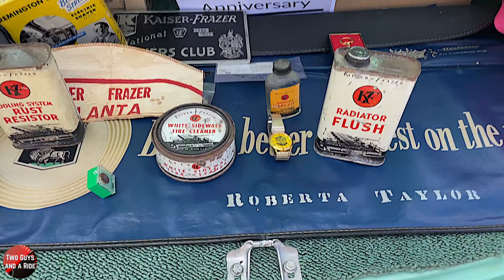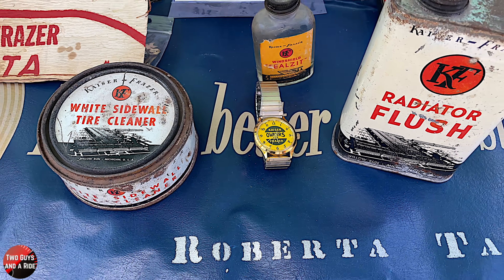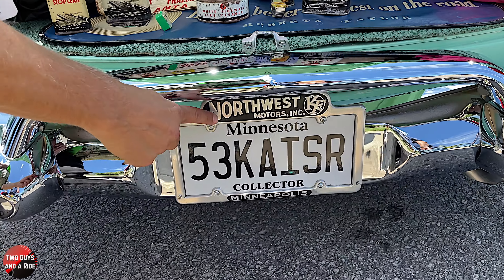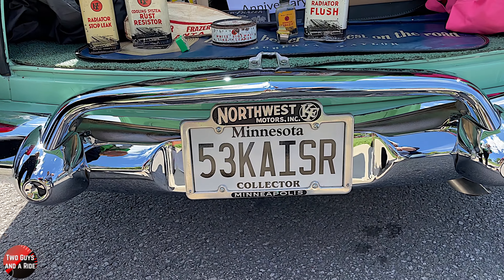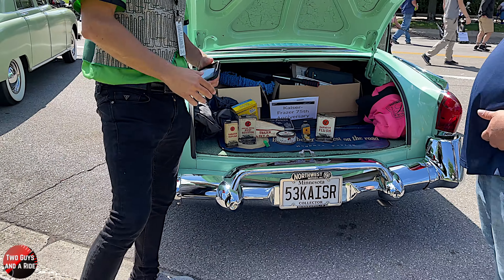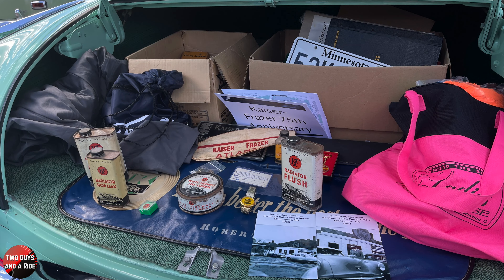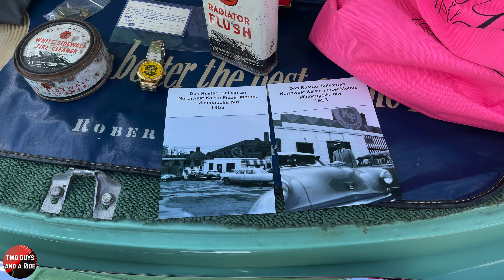So your father-in-law was a salesman? Yes, he sold Kaisers at Northwest Kaiser-Fraser. If you look at the license plate topper, that is actually the dealership he was at — Northwest Kaiser-Fraser. A gentleman nearby had one and he graciously sold it to me. My father-in-law got to see it before he passed away and ride in this car.